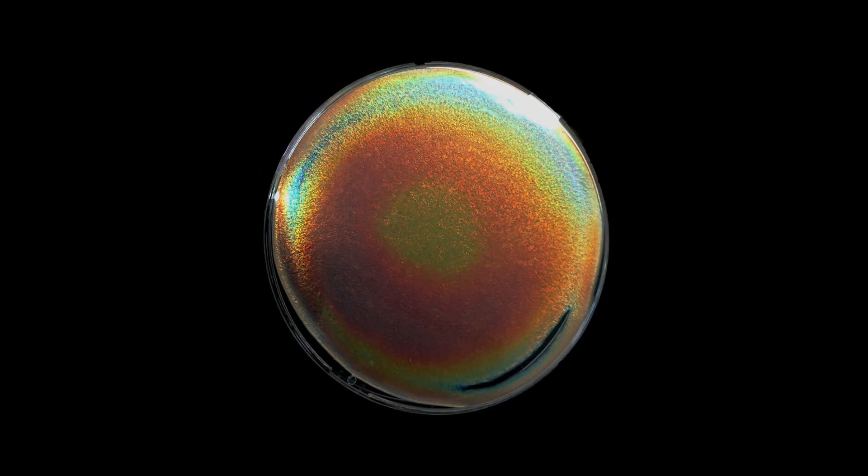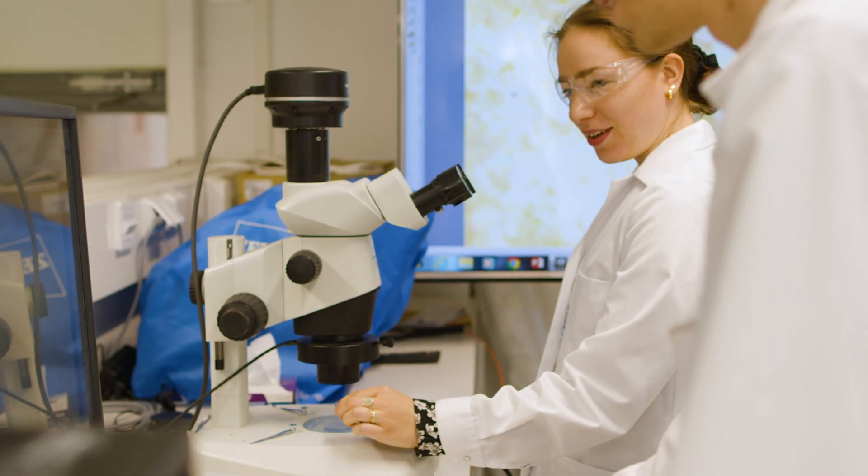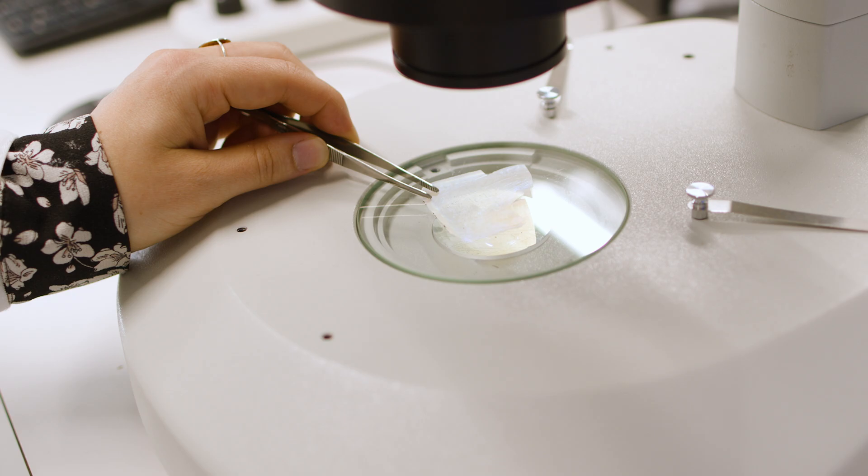So what if we could mimic nature and make structural color ourselves? And what if we could do it sustainably from renewable resources?